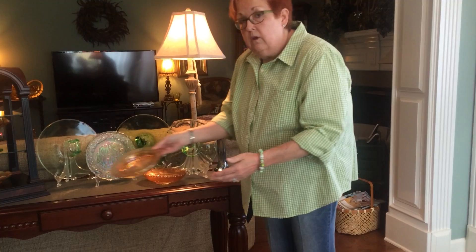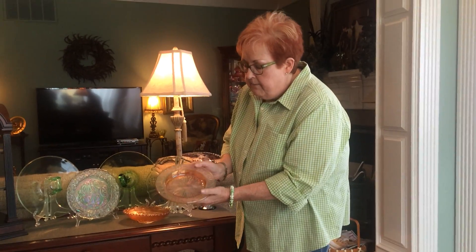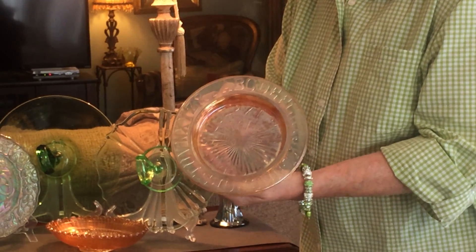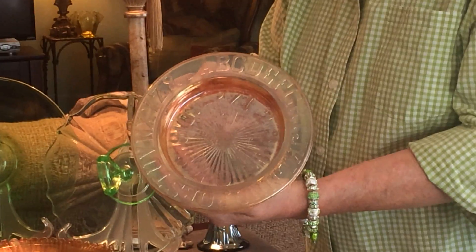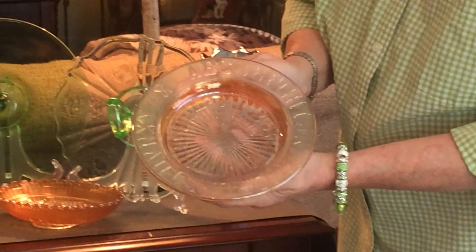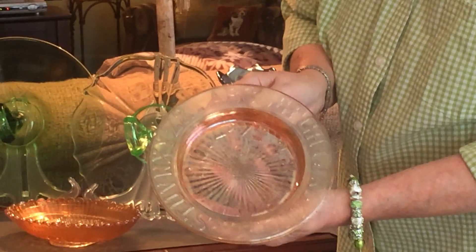The third piece is on loan to me, and he may not get it back. Daniel, you know who you are. This is a stork plate called ABC plate, and if you look, it's got ABCs all the way around it, and I just think it is precious.